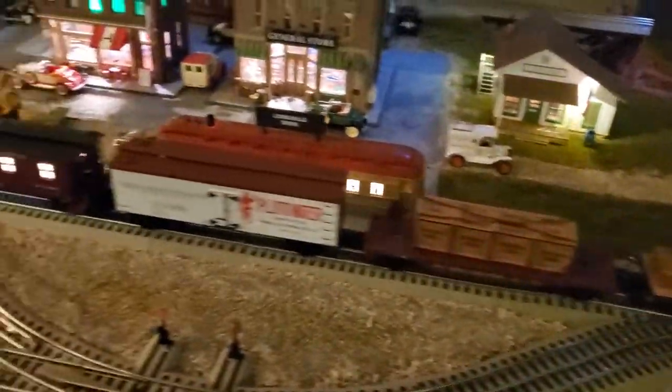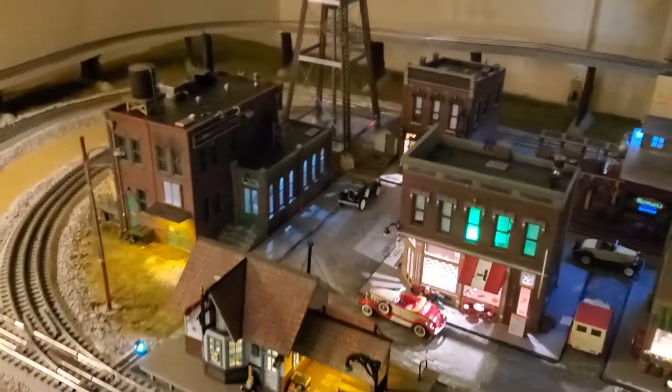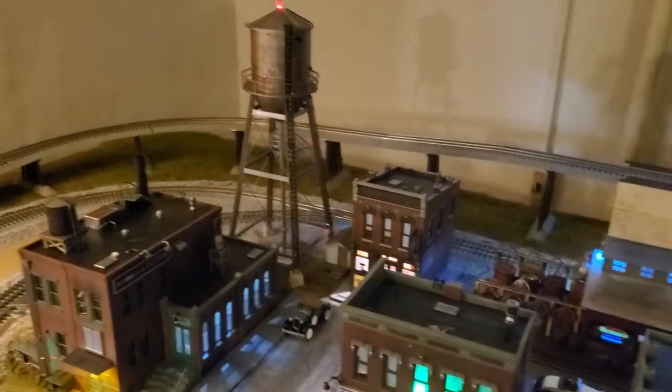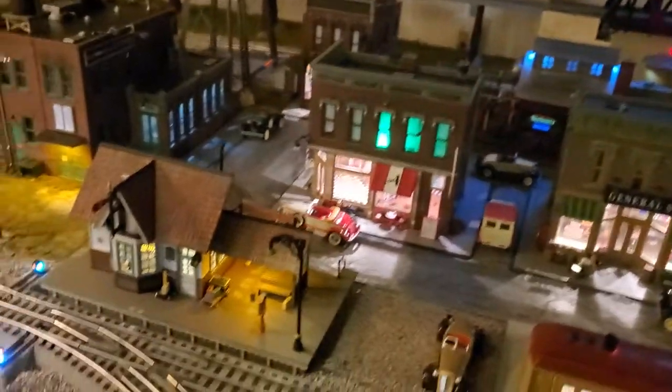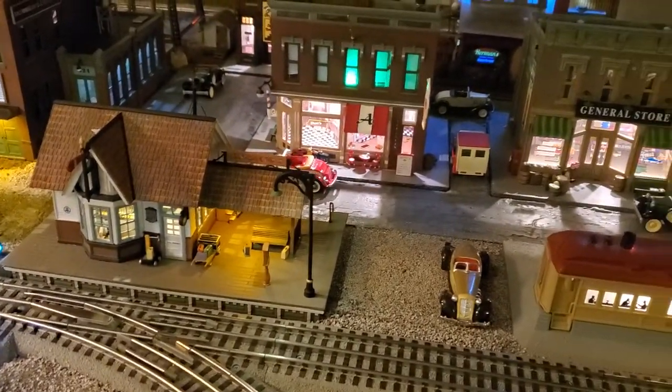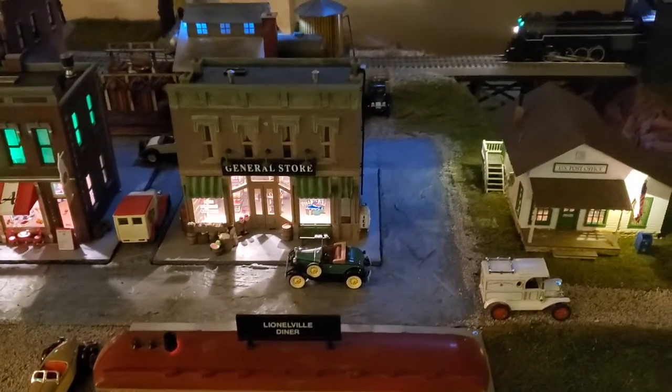Running up here in Marquette. Running some lumber and whatnot over here to the Morrison Door Factory. Got my water tower in. So pretty much got the downtown done. Got to put people in and a few final touches.